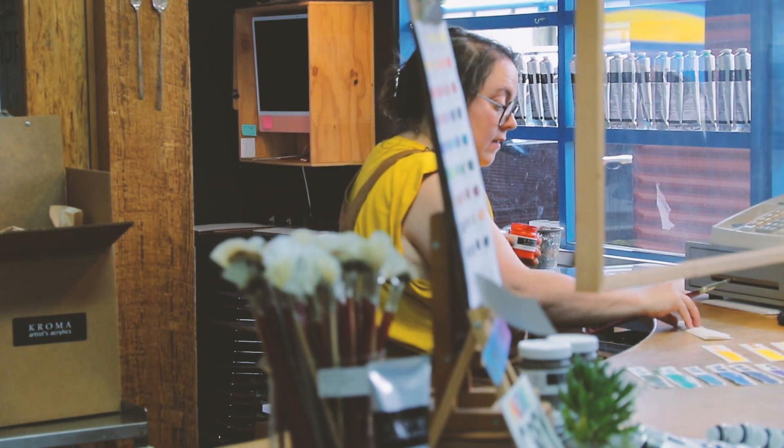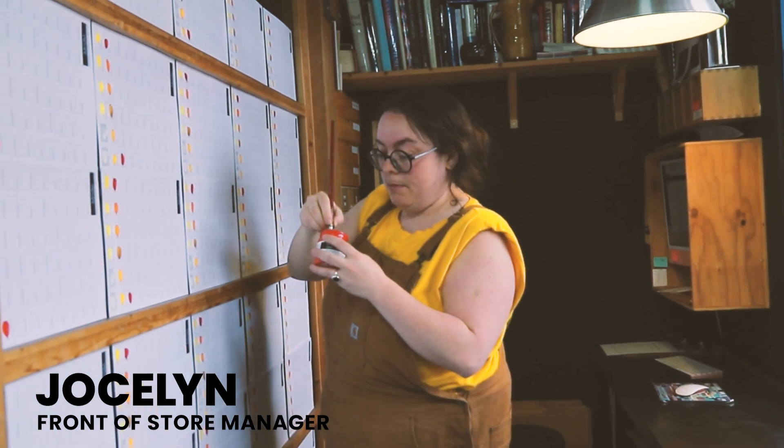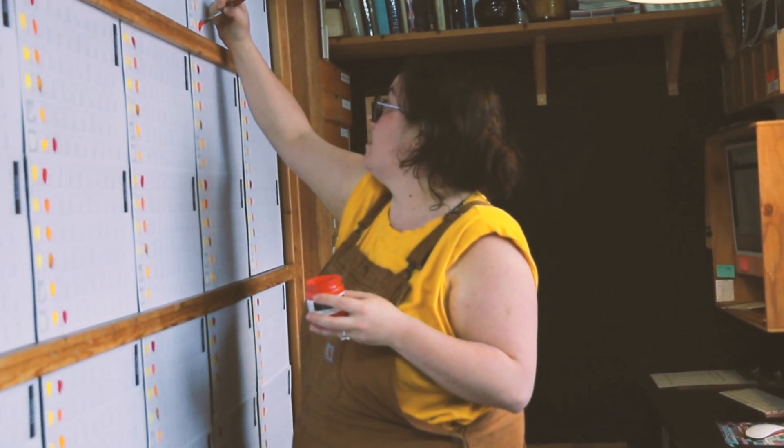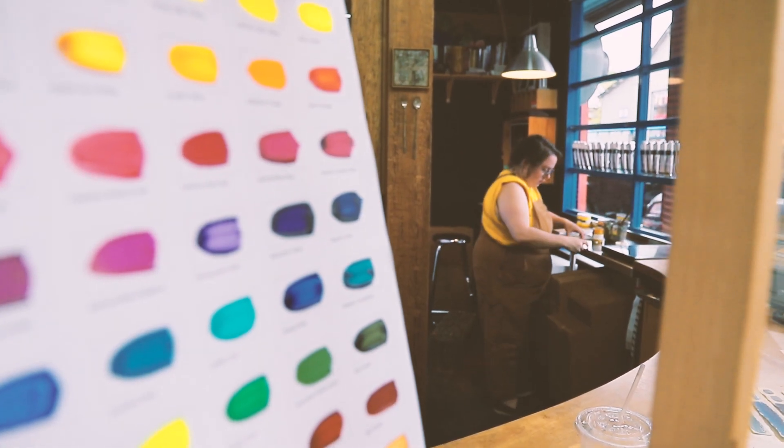Chroma was started in the 1970s by a pair of brothers. One brother, Gordon Kane, was a painting instructor at UBC, an artist, and his brother was a chemist.